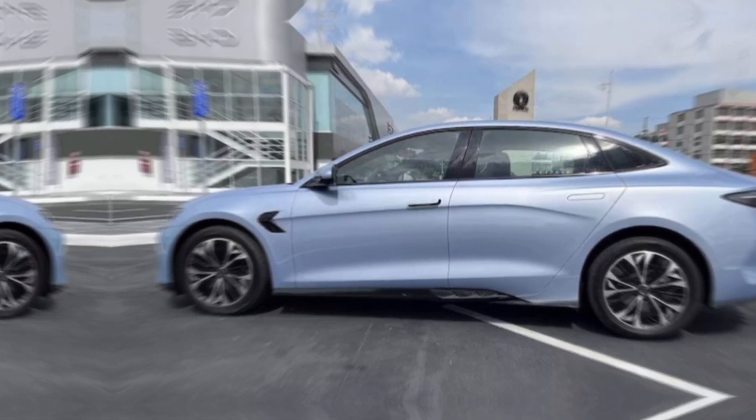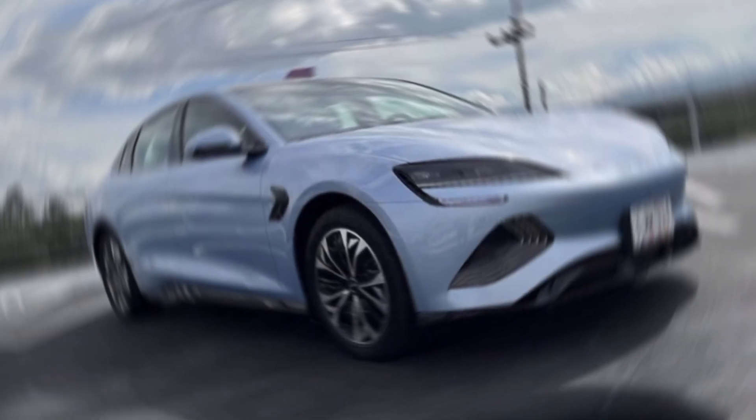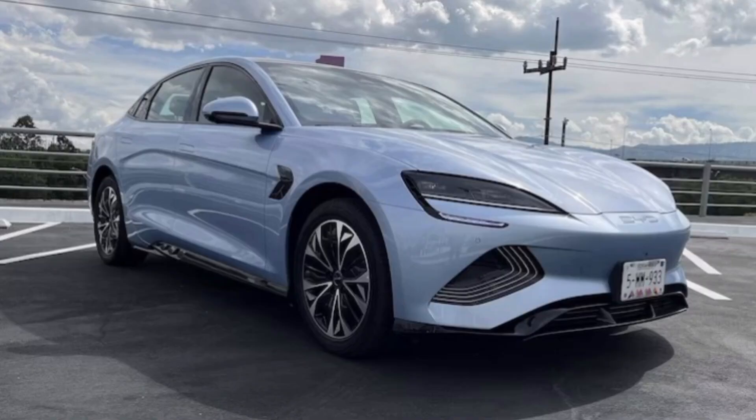So what do you think — would you take the plunge with the BYD Seal? Let me know in the comments below, and smash that like button if you want more electric car content. Thanks for watching!